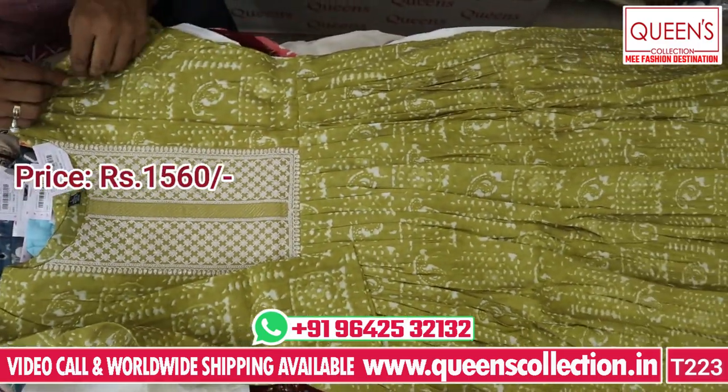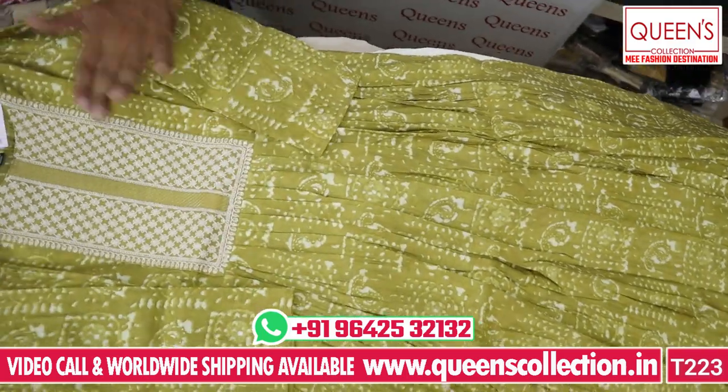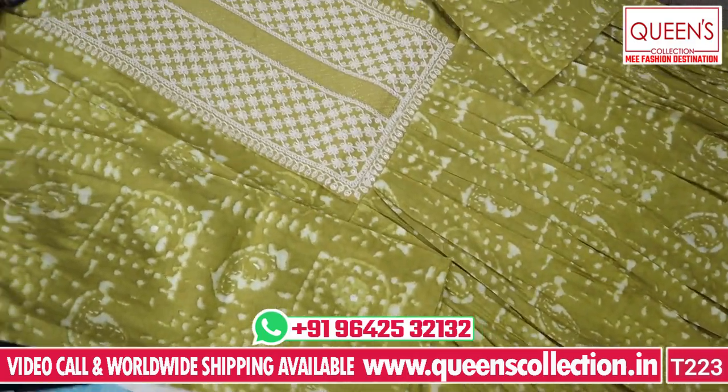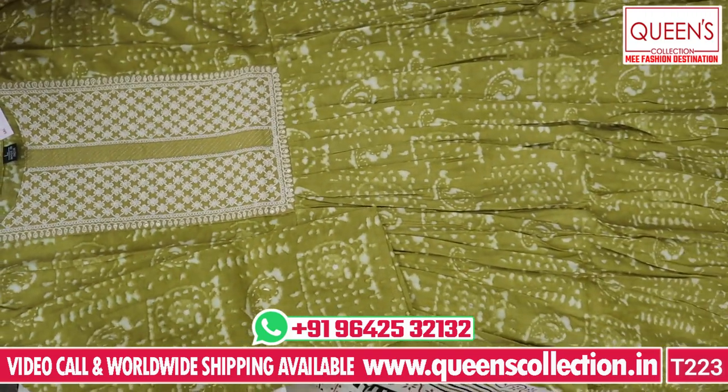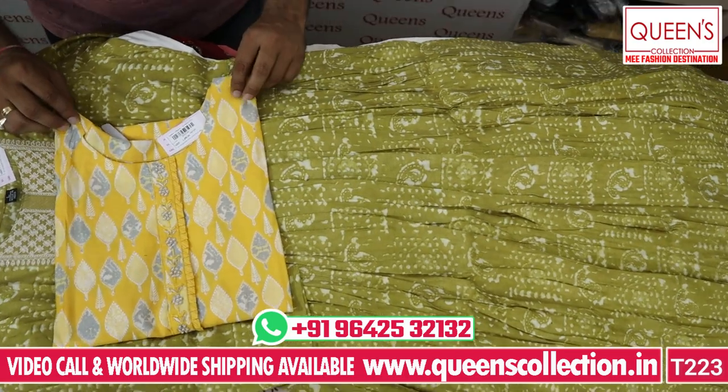It looks very nice and very unique. There is a lot of variety in the 1560 range — a lot of rich variety. They all look very rich. There is a lot of unique variety in the market and collections are very rare. You don't find these collections elsewhere.